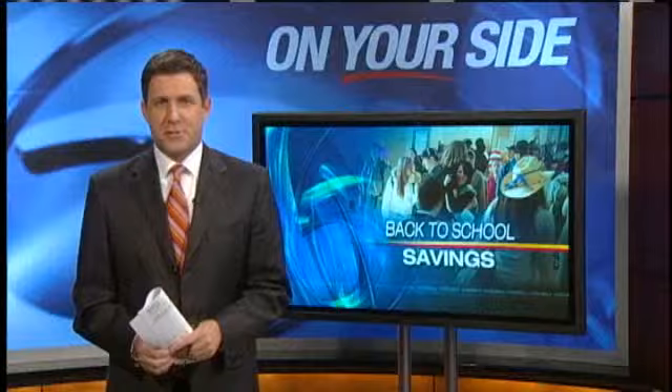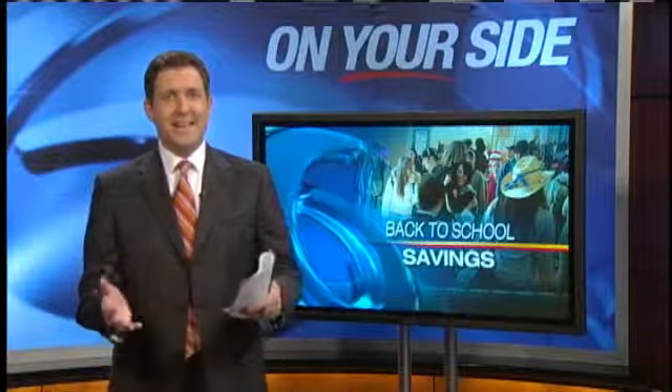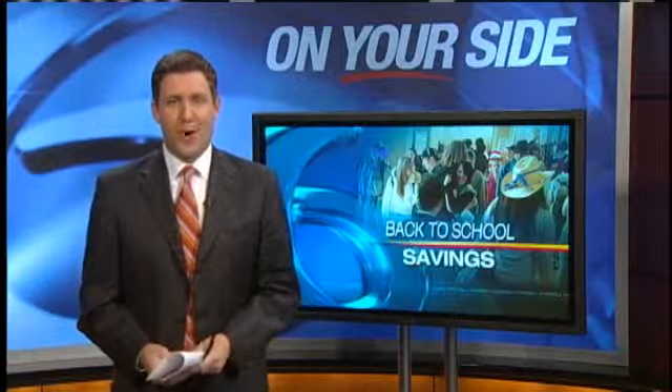Today was the first day of class for some students, but some parents are still trying to prepare for back to school. So how do you send your children back to school without going broke? WDSU News reporter Rosa Flores is on your side with tips.